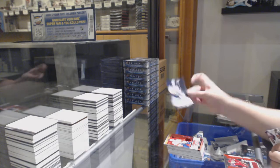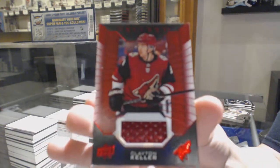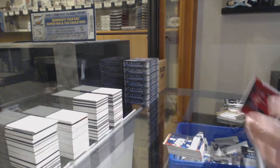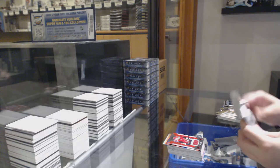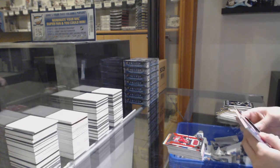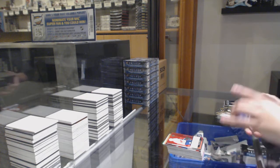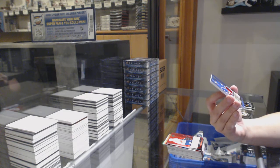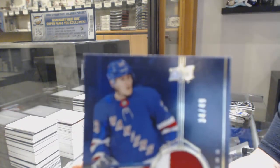We've got a rookie renditions not numbered of Victor Olofsson. And a jersey of Clayton Keller, not numbered — base jersey. Non-numbered rookie renditions of Brady Keeper. And a rookie renditions patch auto numbered 34 of /49 for the number four spot, Adam Fox.